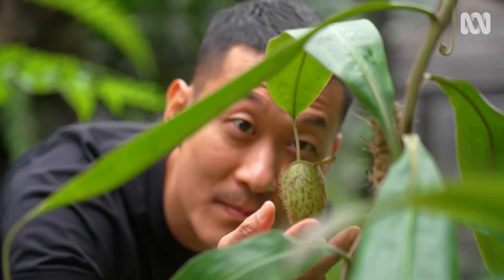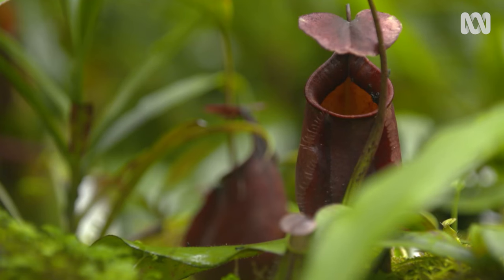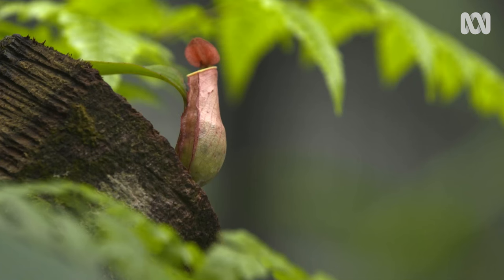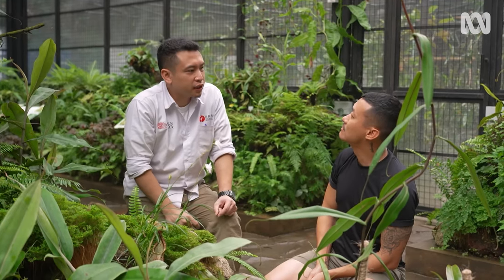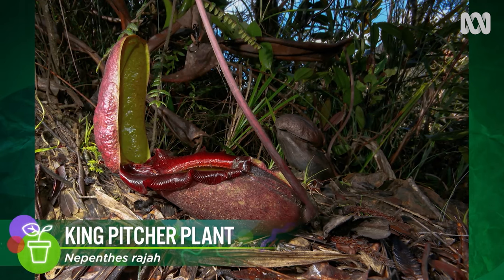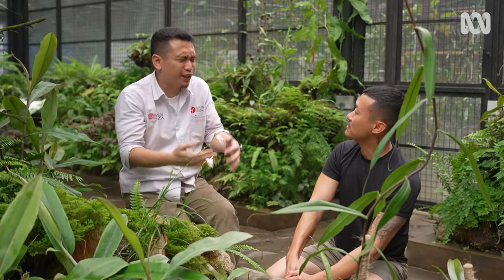Indonesia is a Nepenthes hotspot with more species found here than anywhere else in the world. The smallest pitchers are below five centimeters, but the largest can exceed 40 centimeters, like Nepenthes truncata or raja. Sometimes they also trap small rodents like squirrels or rats — after two or three weeks, usually only their hair and bones are left inside the pitchers, and it's very stinky.